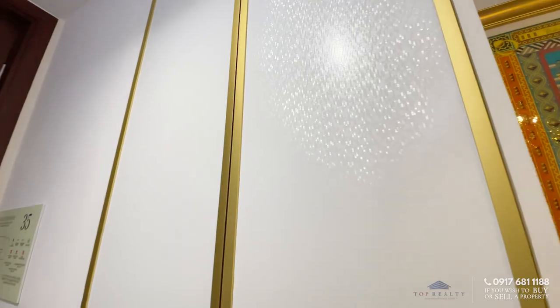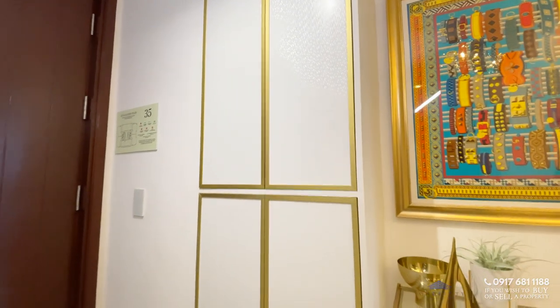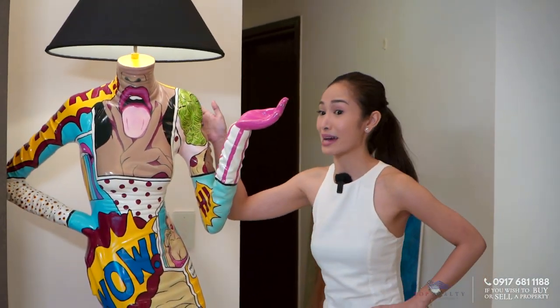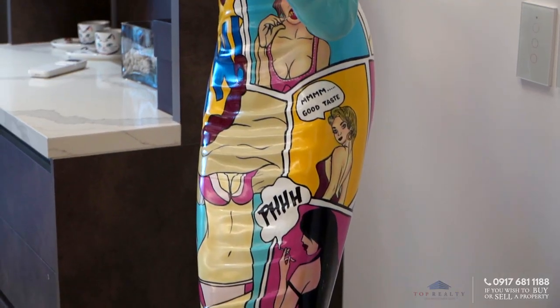This is your foyer, and right away you can see all of these artistic features. Your receiving area has a shoe cabinet to the left side, and immediately you have a table and a framed Hermes scarf. This would tell you right away that this home is very creative and artistic all throughout. You will also be welcomed by a special masterpiece by an artist here in the Philippines, specifically created for this unit.